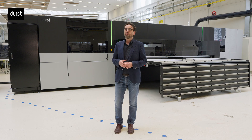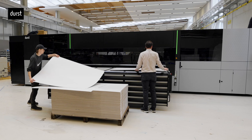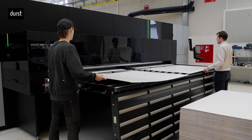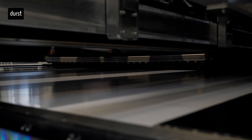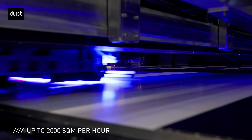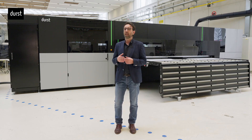Greetings from the Durst plant in Lienz, Austria. We are glad to give you a short overview of the new P5 S&P. S&P stands for Super Multipass Printer and is a hybrid 3.5-meter LED digital printer for high-value production with an impressive productivity up to 2,000 square meters per hour. It can reach a yearly capacity up to 5 million square meters and will be the ideal solution for signed displays and corrugated packaging applications.